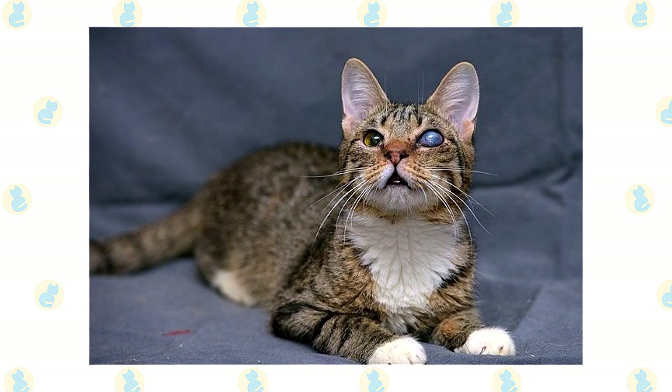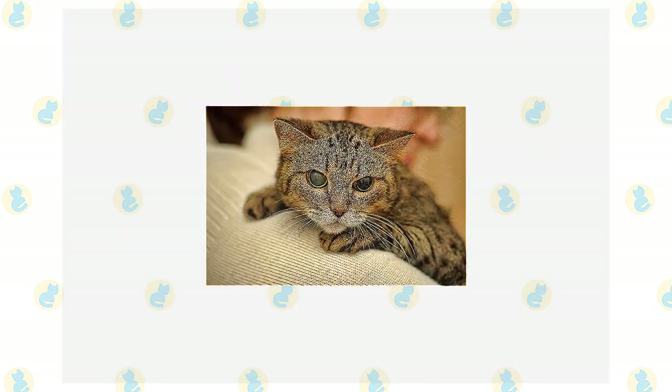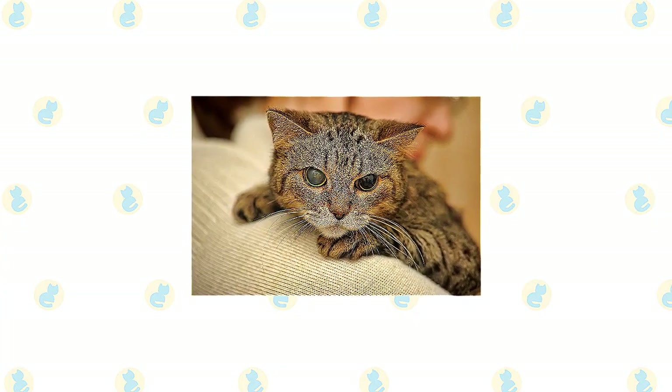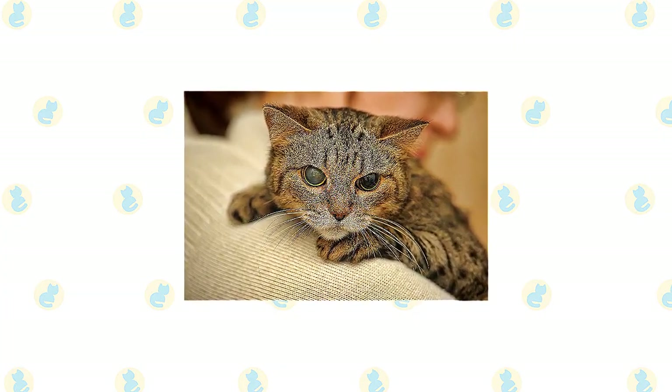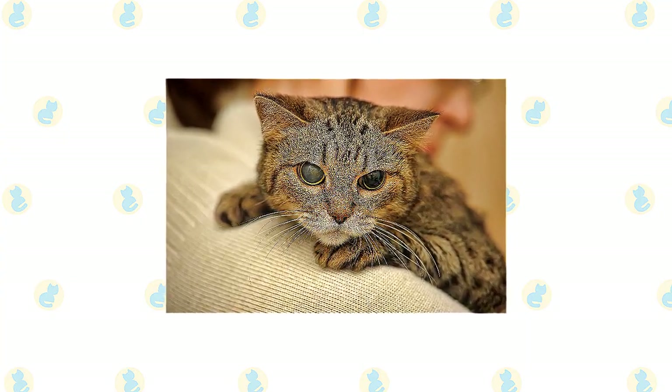Therefore, the pressure in the eye increases and can cause the eye to stretch and enlarge, as well as blind the eye. Primary glaucoma in most cats usually begins in one eye, but it eventually involves both eyes and leads to complete blindness.